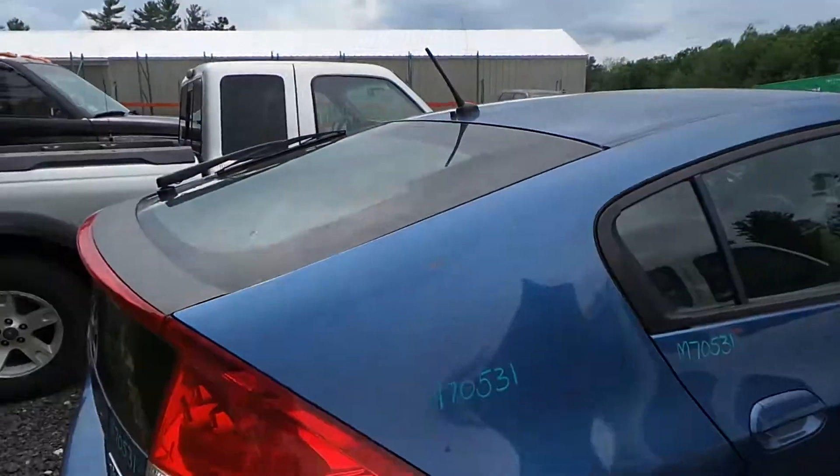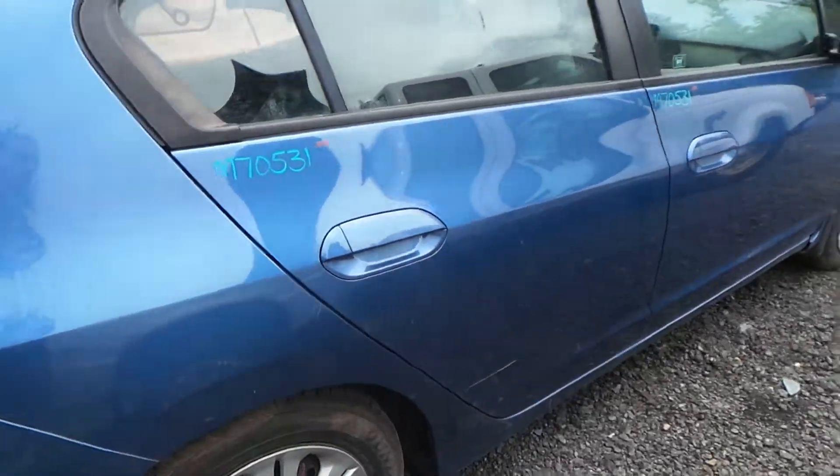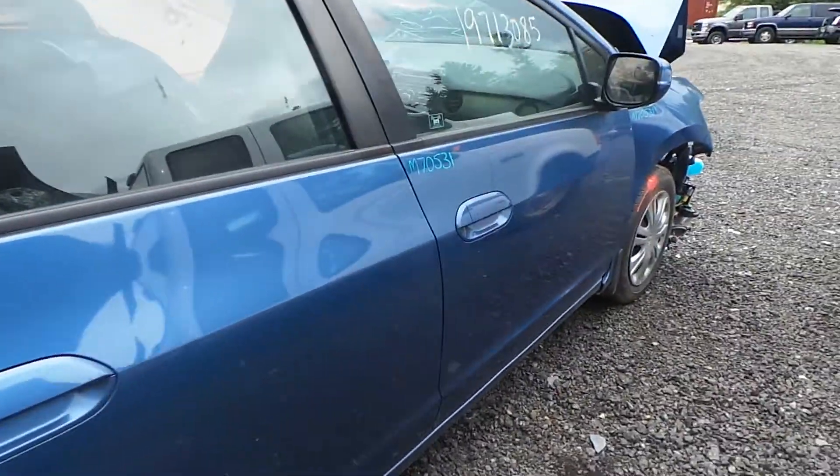Around the other side, the quarter panel is in quality. The rear door has about an hour's worth of pings and the front door is insurance quality.